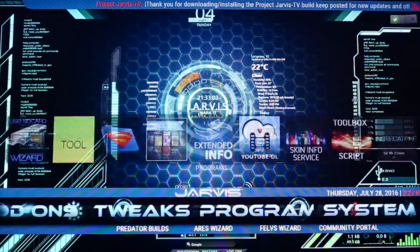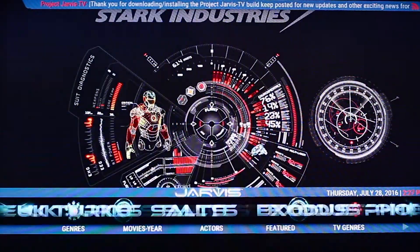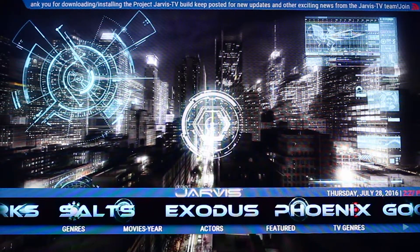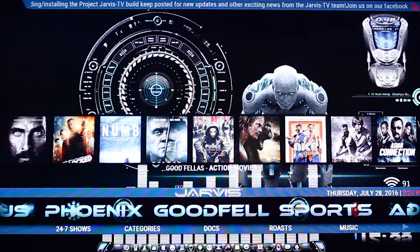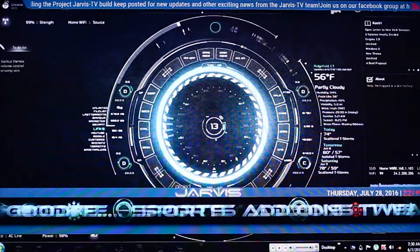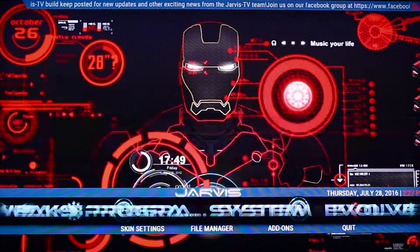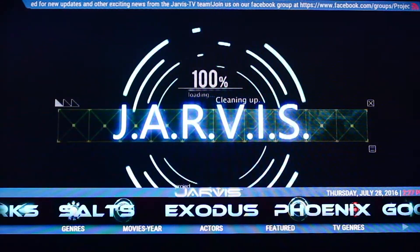Sometimes you're not quite sure where exactly you should be looking. But if you like that sort of thing, it's the kind of build that if you had friends over and they had a look, they'd probably be quite impressed by it and maybe want it for themselves. Just for me personally, it's not something I'm going to use on a long-term basis, but I can see why others would like it.